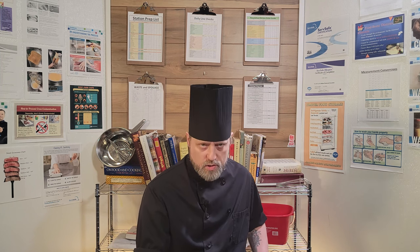Hello again, and welcome to Hospitable U and the Introduction to Culinary Arts video series, Lesson Number 7, Workstations. My name is Chef Jack, and I'll be your host for this series.